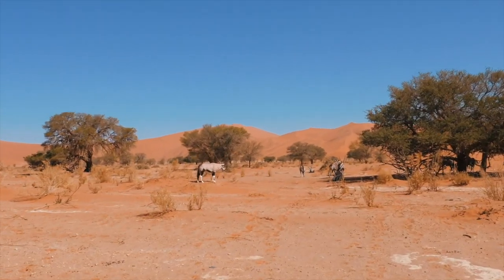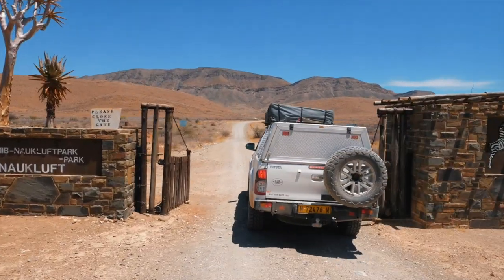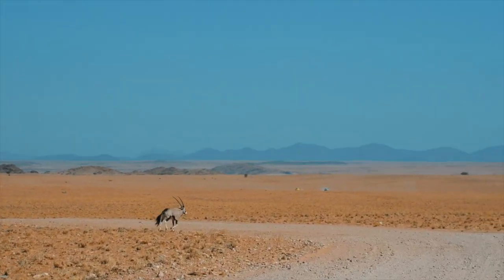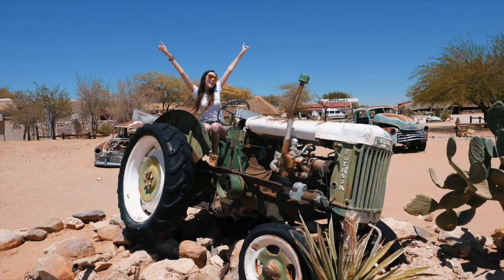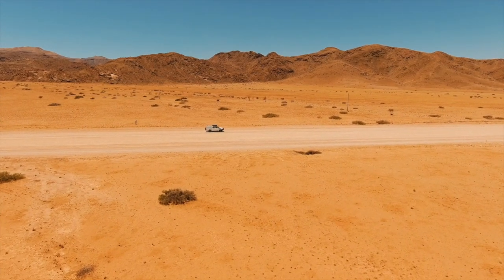So that concludes my top 5 things to do in Namibia. I hope you enjoyed watching. If you did please hit the thumbs up button and maybe leave me a comment. If you're new here please smash the subscribe button to see more videos like this. And if you haven't done so already, you may wish to check out my Namibia vlog series to find out even more about amazing Namibia. That's all from me today — I'll see you in the next video.